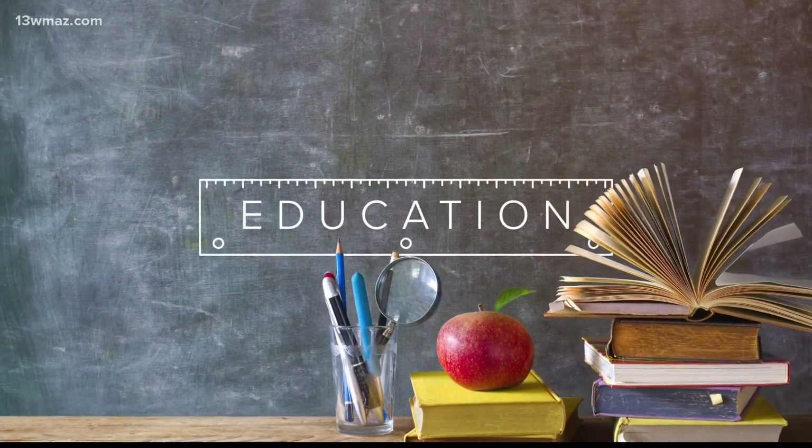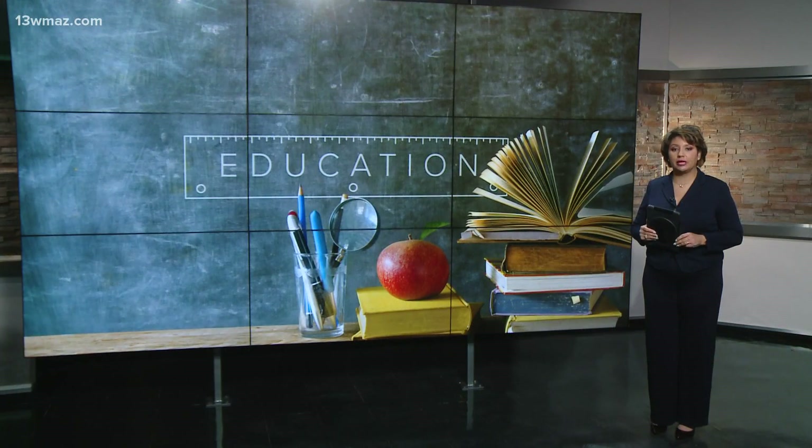A dual enrollment program at Central Georgia Tech is opening to more high schoolers. Brianna Richardson tells us more about this aerospace program and how your kids can get involved. Students will earn both high school and college credit. It was formerly open to Bibb and Houston counties, but now the program is expanding across Central Georgia.